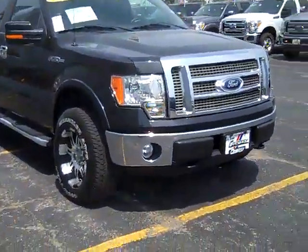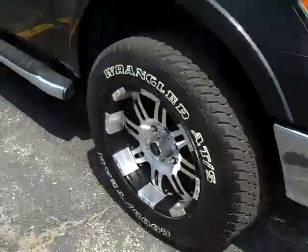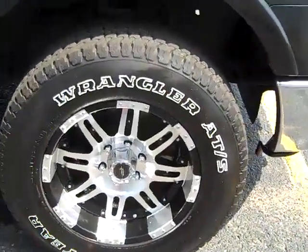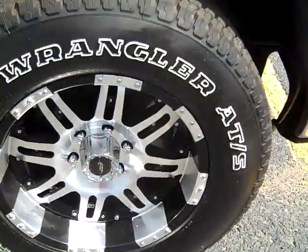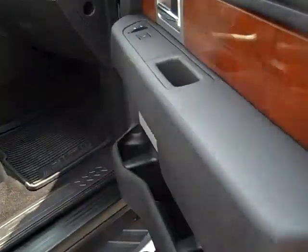The 2010 Ford F-150 Lariat. Tow hooks, fog lights, aftermarket tires and wheels — these are Goodyear tires with some aluminum rims. Power mirrors with signal indicators.